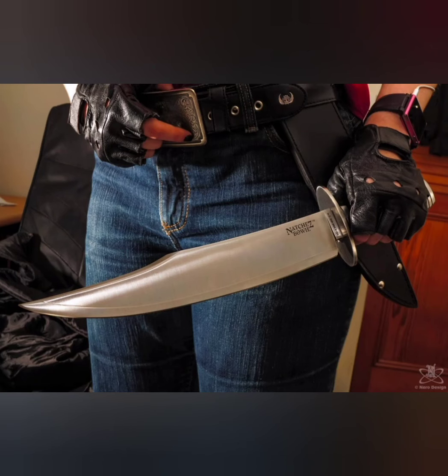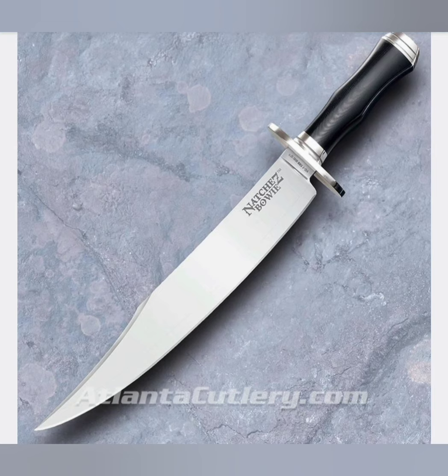Next on the list, the Cold Steel Natchez Bowie, named after Natchez, Mississippi, where Jim Bowie's famous sandbar fight was. It's been made in a few different steels over the years, currently out of production but coming back shortly in 3V steel, and it's going to be over $500. I should have picked one up in O1 steel when they were like $130.